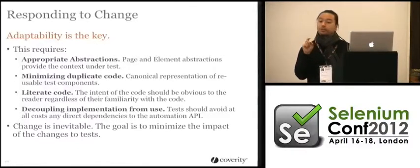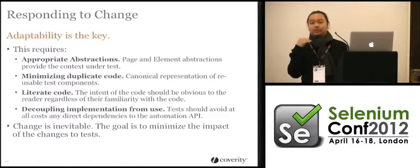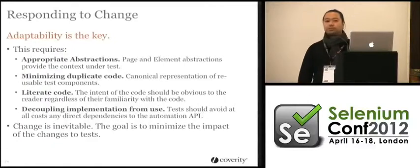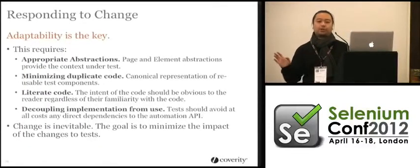It needs to have a canonical definition. Another quality is literate code — if any amount of time passes and you go back to code that isn't literate, you'll have to spend time figuring out what it does. Your code must communicate its intent as clearly as possible. And the last one is decoupling implementation from use — as Marcus mentioned, everything codes to an interface.